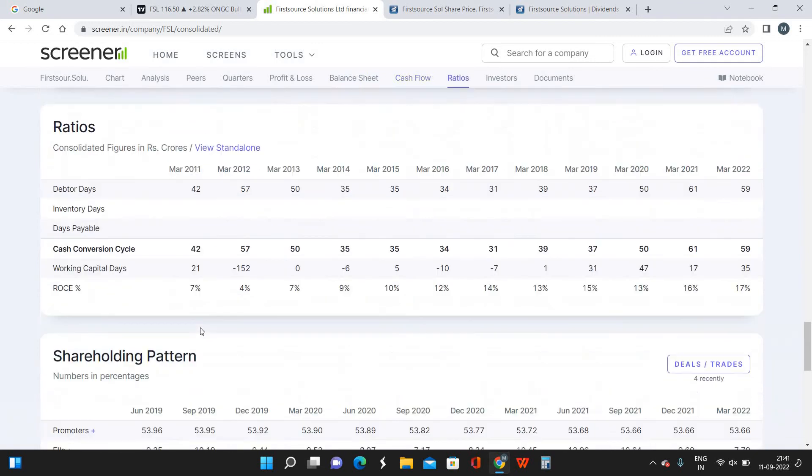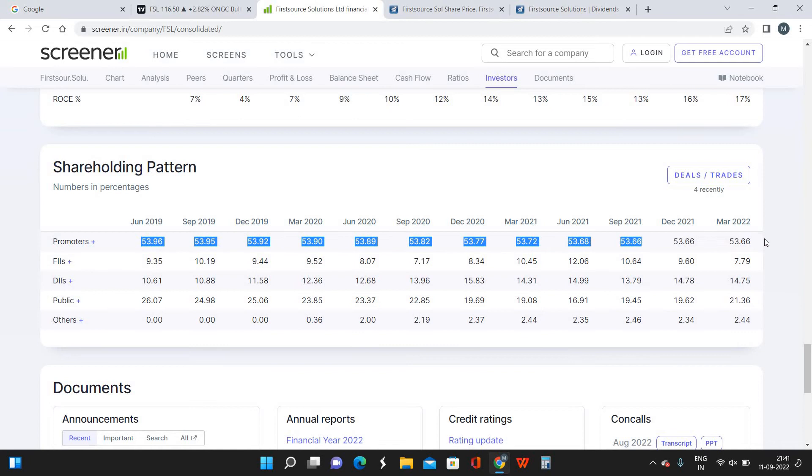Coming to the shareholding pattern — the promoters are holding 53% of shares and their shareholding has not decreased significantly, with selling of only about 0.0%, which is almost negligible. In any company where a promoter holds more than 50% of shares, the management is set to move in a direction beneficial for the growth of the company. FIIs are holding almost 7.8% and DIIs are holding 14%. DII holdings have had ups and downs over the past four quarters, but I'm expecting them to increase by two to three percentage points in the next two to three quarters.